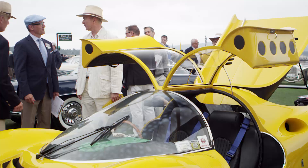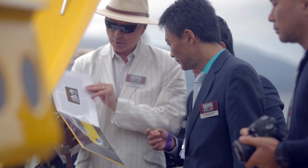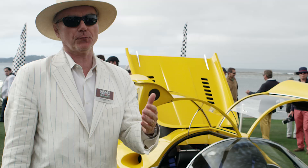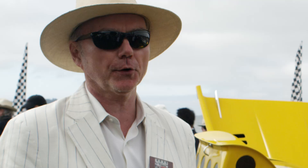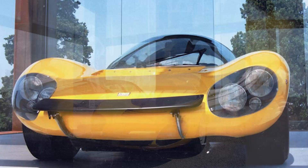Pininfarina was really trying to push Ferrari to make mid-engine cars, and Ferrari was very resistant of it for the road cars — not for the race cars. So they gave Pininfarina a surplus 206S race chassis, and Pininfarina made this car which has been known as the yellow Dino Competizione. It was the famous show car concept from 1967 at the Frankfurt Show, and it's been all over the world in museums, displayed everywhere, sitting in their museum untouched really for 40 years.